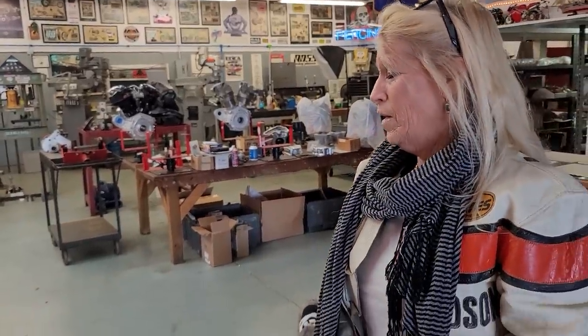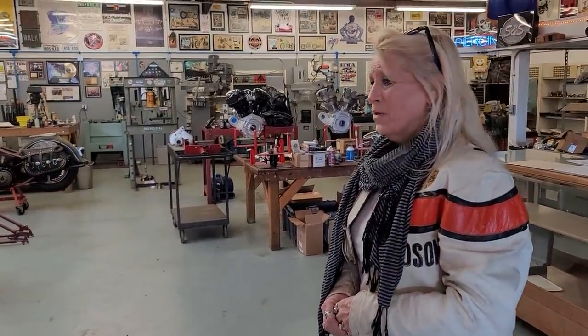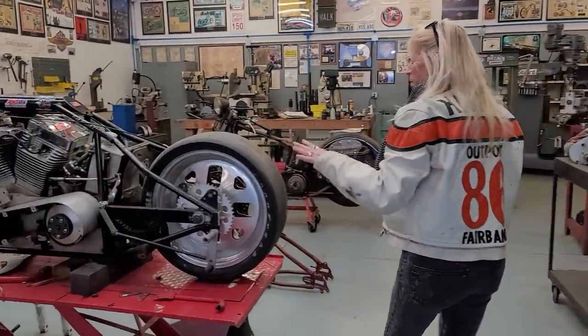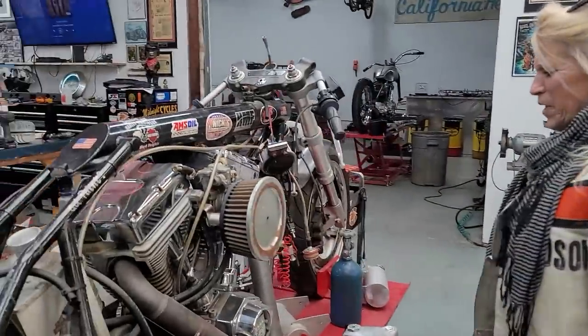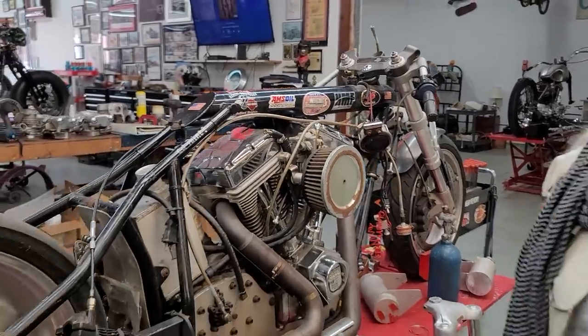So tell me about your latest projects. I know you have a couple of really cool machines that are in the works you and Barry are putting together. Well, Barry is doing a dual-carb knucklehead. Got to replace this — I think it's an Ultima engine, if I'm not mistaken. Did this bike here set a record also at some point with this frame?